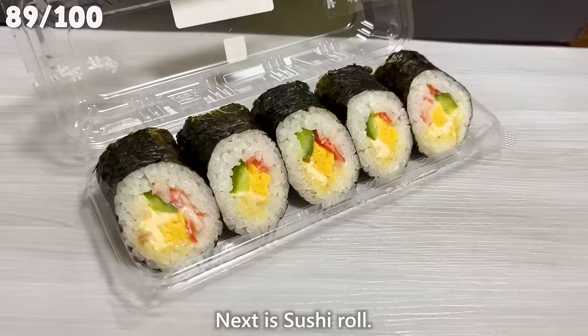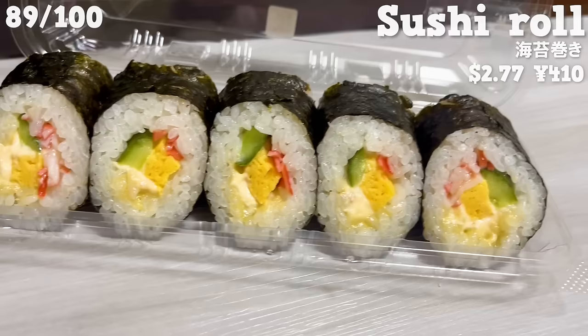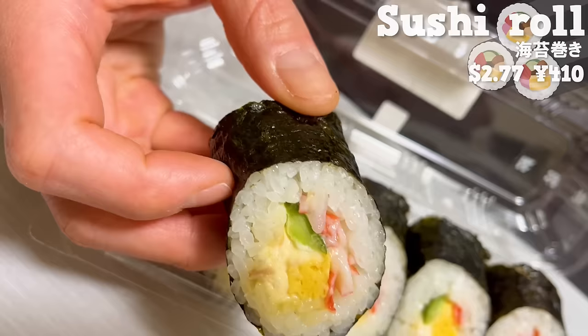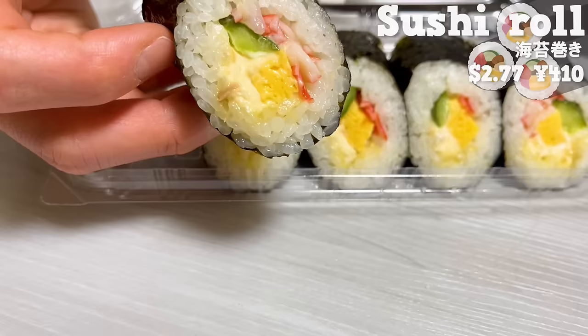Next is sushi roll. It's colorful with crab sticks, tamagoyaki, and cucumber rolls inside. You can enjoy various flavors and textures all at once. Mayonnaise adds a mild taste.